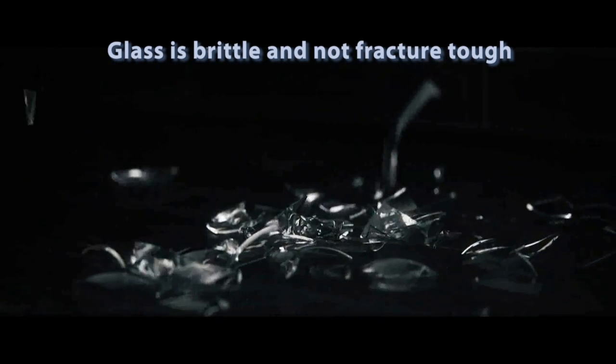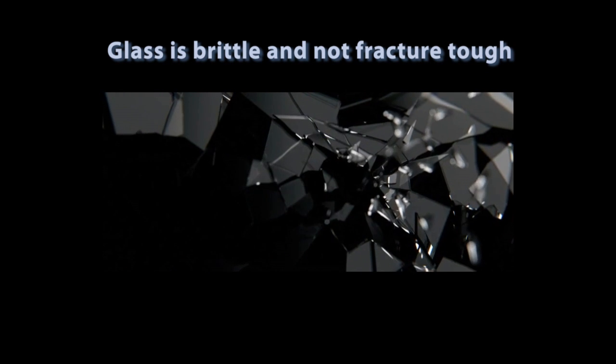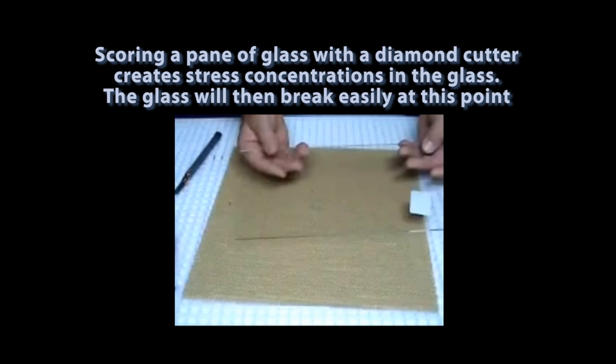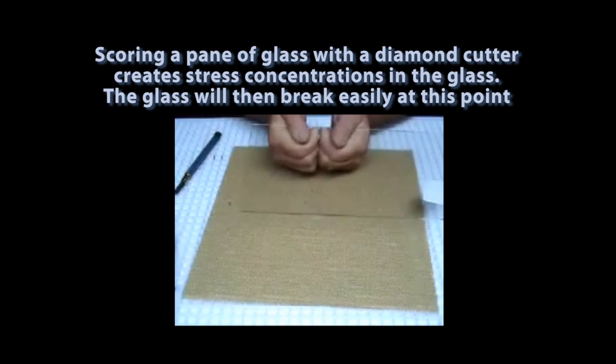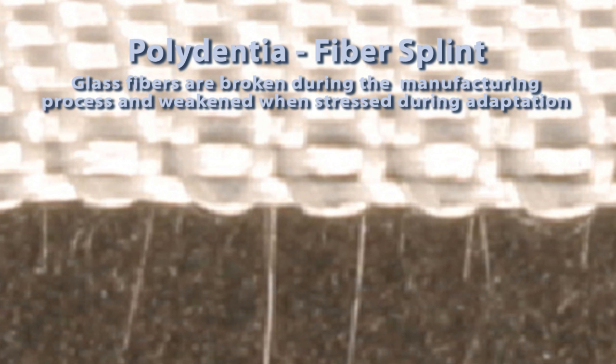Glass fiber reinforcements behave in a way similar to a pane of glass. Glass is vulnerable to weakening due to stress concentrations. When cutting a pane of glass, for example, the glass is cut by first scoring its surface — the glass then easily breaks at this scratch. The bending of the glass fibers during the manufacturing process for woven glass fiber reinforcements creates stress concentrations in the glass fibers. Under magnification, you can see that some of the fibers are actually broken during this manufacturing process.